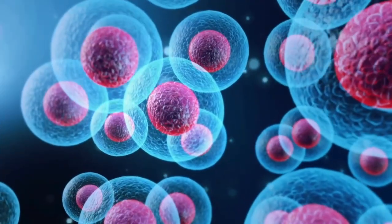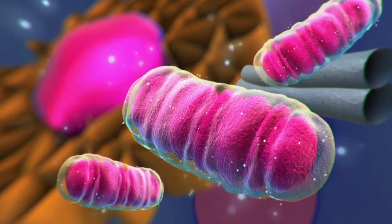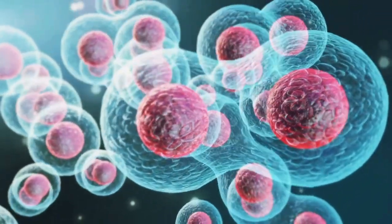Backed by decades of research, photobiomodulation uses specific wavelengths of light to stimulate cells. These wavelengths are known to support mitochondrial function, responsible for energy production in your cells, driving cell regeneration and repair, as well as having anti-inflammatory action. Let's take a closer look at our LED belt features.